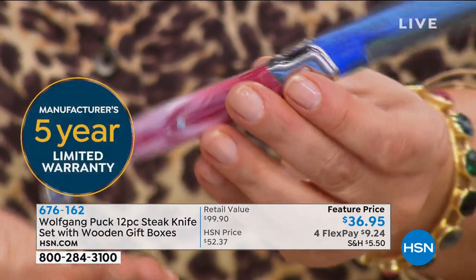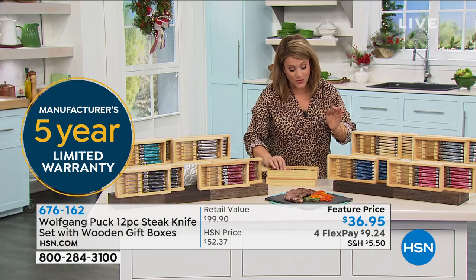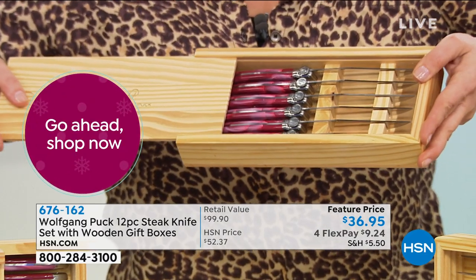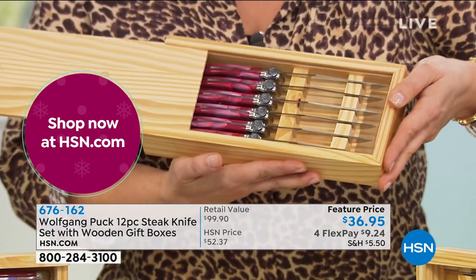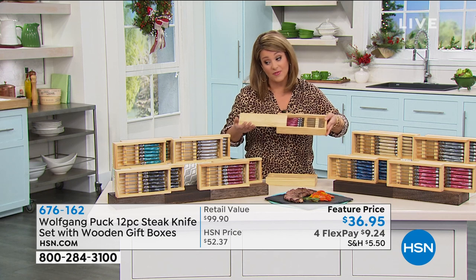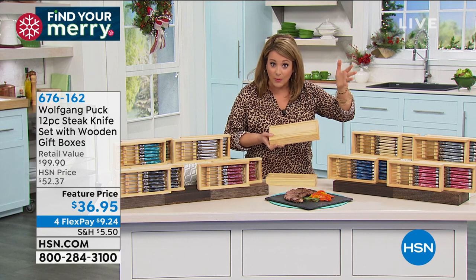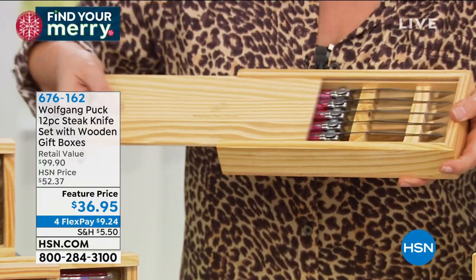They come with a five-year limited warranty. You get two beautiful keepsake wooden presentation boxes, each holding six knives — what a presentation. These are normally $52 on HSN; we've got them at a feature price of $36.95. This is the type of gift — even if you don't know who it's going to — pick up a couple. You will keep and use them; they are that beautiful, that efficient, that well-made. We all have a drawer full of dull, old, mismatched knives — you're getting 12 for $36.95.